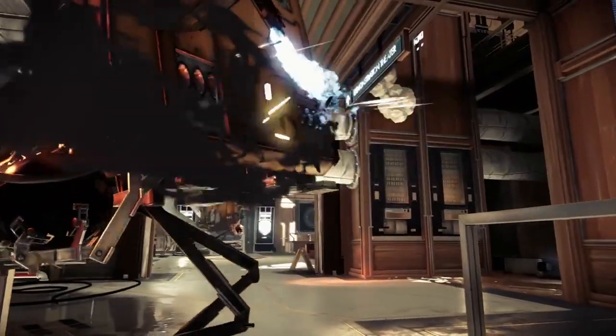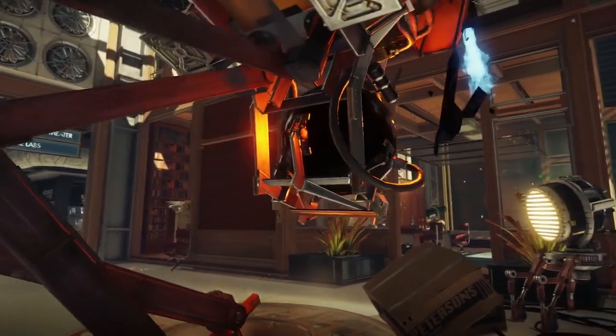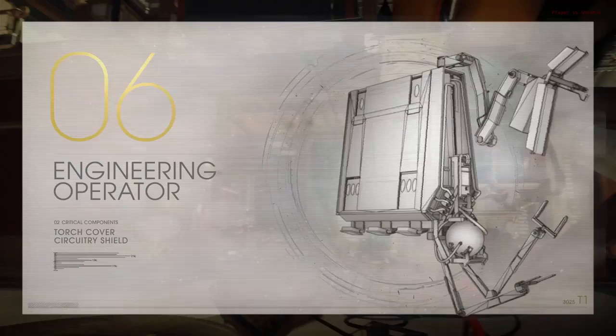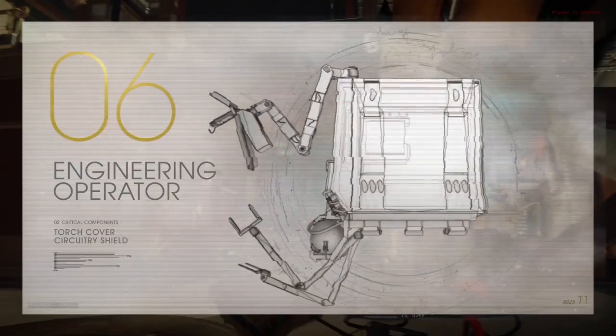Our engineering operators are self-regulating robotic units that maneuver autonomously. They perform a variety of mechanical repairs aboard Talos One. To protect their delicate wiring, all operators are now fitted with a small shield that guards electronics from exposure to heat.